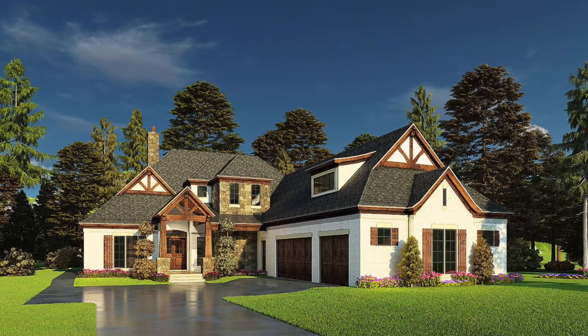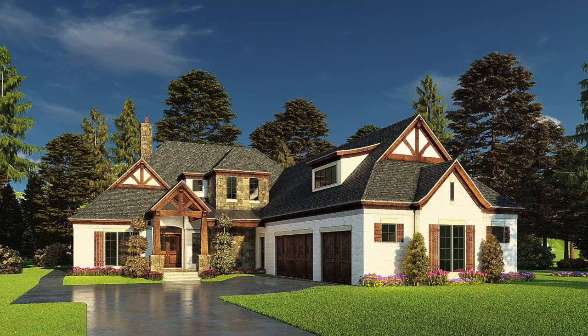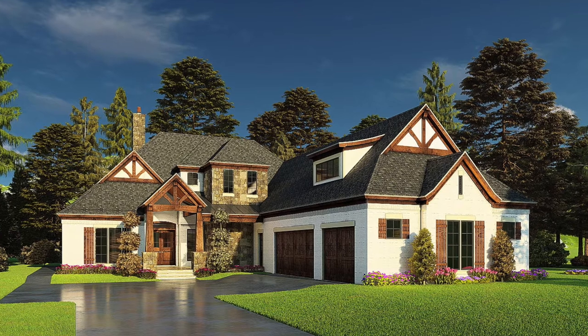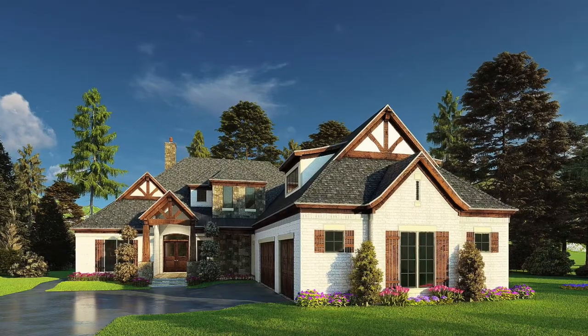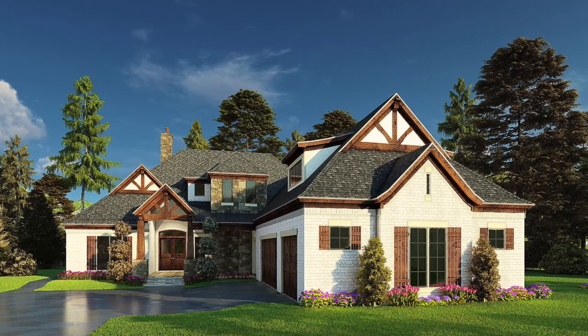Mountainburg Ridge is a spacious craftsman mountain house plan by award-winning Michael E. Nelson. Sporting 3,366 square feet of living space, Mountainburg Ridge offers four bedrooms, four full baths, and one half bath. Crisp white brick envelops the mountain-style home plan, punctuated with pops of natural stone and rich wood craftsman accents. Mountainburg Ridge is ready as a permanent lakeside retreat or town living.